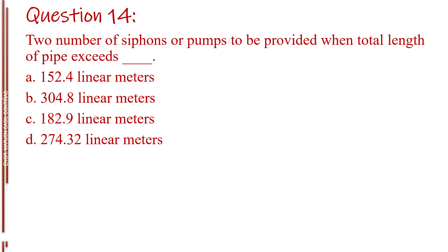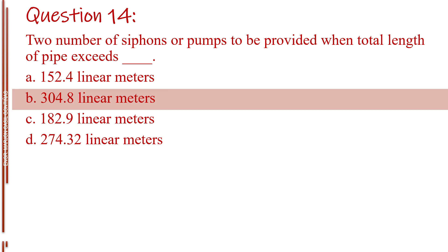Question number fourteen. Two number of siphons or pumps to be provided when total length of pipe exceeds blank. Letter A, 152.4 linear meters. Letter B, 304.8 linear meters. Letter C, 182.9 linear meters. Letter D, 274.32 linear meters. The answer is Letter B, 304.8 linear meters.